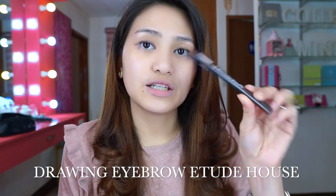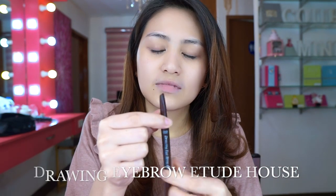So today I'll be using this drawing eyebrow — I got this in Etude House. It's around 160 pesos. This is the pencil, and on the other end it has a spoolie. I think it's worth it — sulit siya. I think the shade I got is a bit dark for me, but it's okay, we'll work on that.